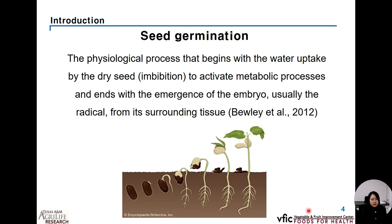Seed germination is defined as the physiological process that begins with the water uptake by the dried seed, which is also called imbibition, to active metabolic processes, and ends with the emergence of the radical from its surrounding tissues.